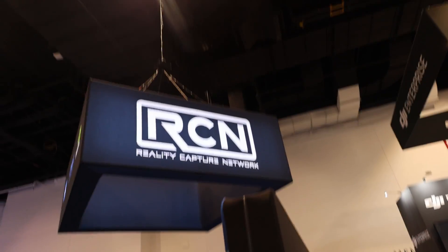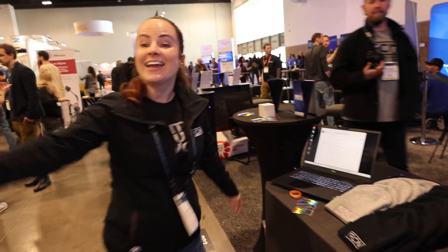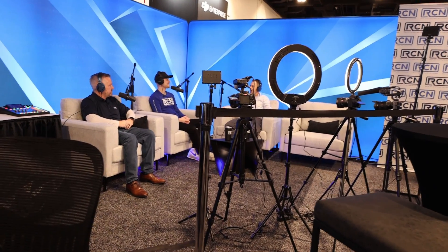I think the first stop I'm going to make is here — a fan favorite — the RCN booth. It's so great to see you. Good to see you too. We're going to be recording podcast episodes all week long. I'll link it down in the description so everyone can watch it.